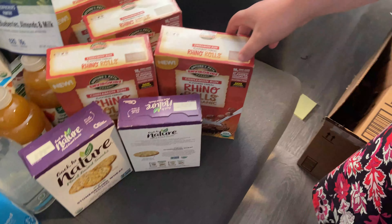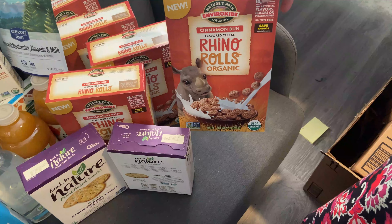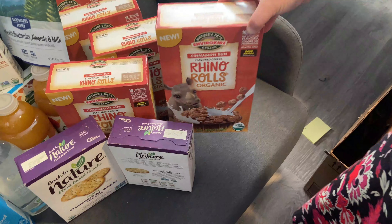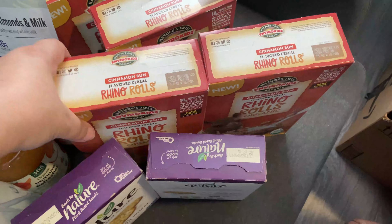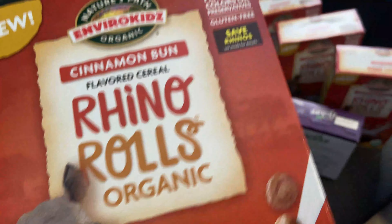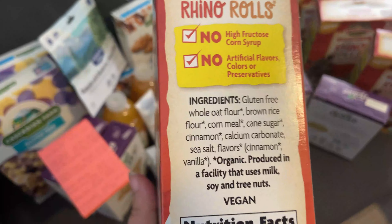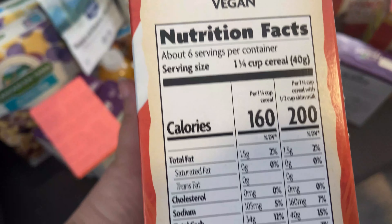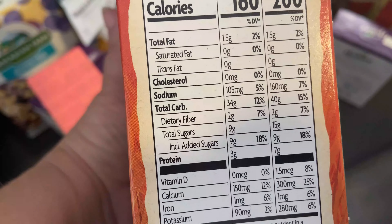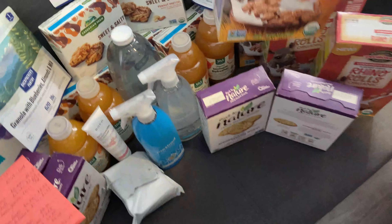We also got the Enviro Kids Rhino Rolls — not sure if the kids have had them before. They're $12.02 or $2.40 a box. What we like about Enviro Kids is the ingredients are pretty wholesome as far as cereal goes, and there's only nine grams of sugar, which is unheard of — even raisin bran has more sugar than that.